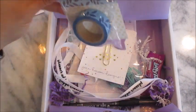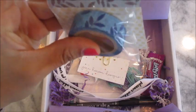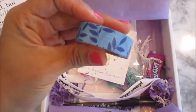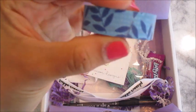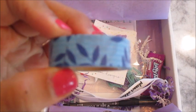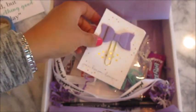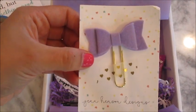Look at all these goodies, I am so excited! The first thing I see is a washi tape — it's blue. Let me open it. Oh, this is pretty! It looks blue with some leaves and white polka dots. I love washi tape, oh my gosh!